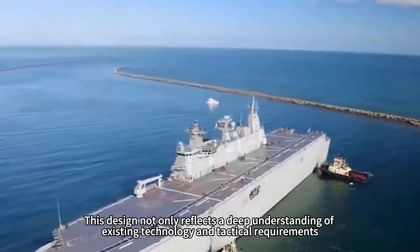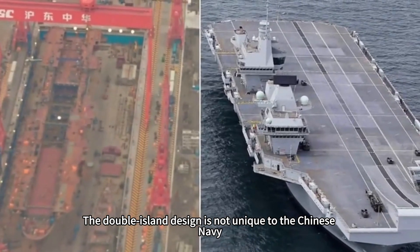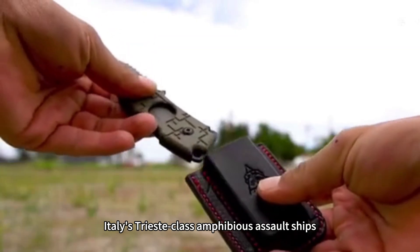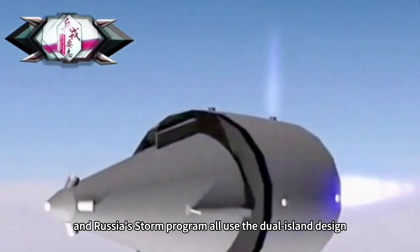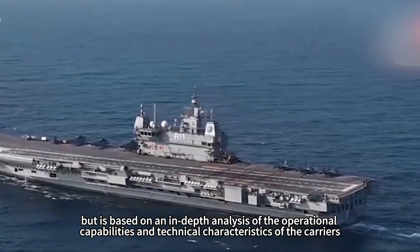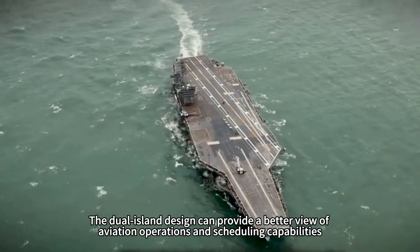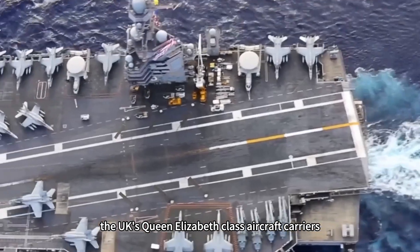This design reflects a deep understanding of existing technology and tactical requirements, demonstrating the Chinese Navy's prudence and confidence in the modernization process. The double island design is becoming a trend in carrier design around the world. The UK's Queen Elizabeth-class carriers, Italy's Trieste-class amphibious assault ships, South Korea's CVX carrier program, India's Vishal program, and Russia's Storm program all use the dual island design — a choice based on in-depth analysis of operational capabilities and technical characteristics, providing better aviation operations visibility, scheduling capabilities, and enhanced damage resistance and survivability.